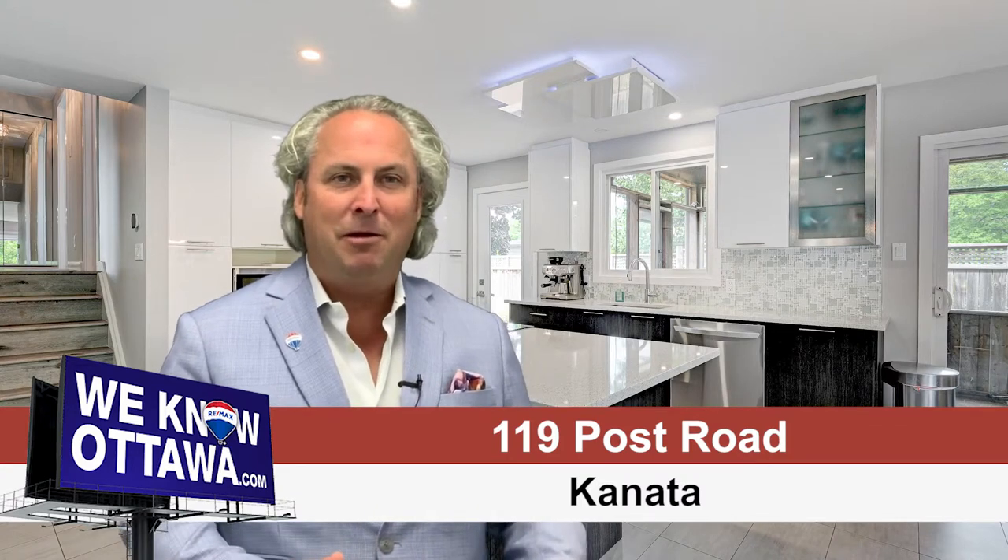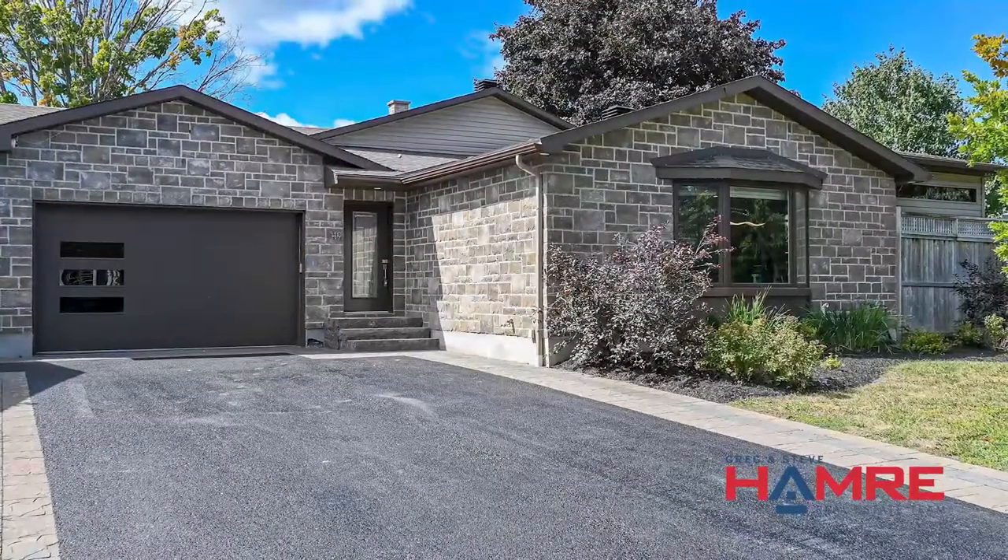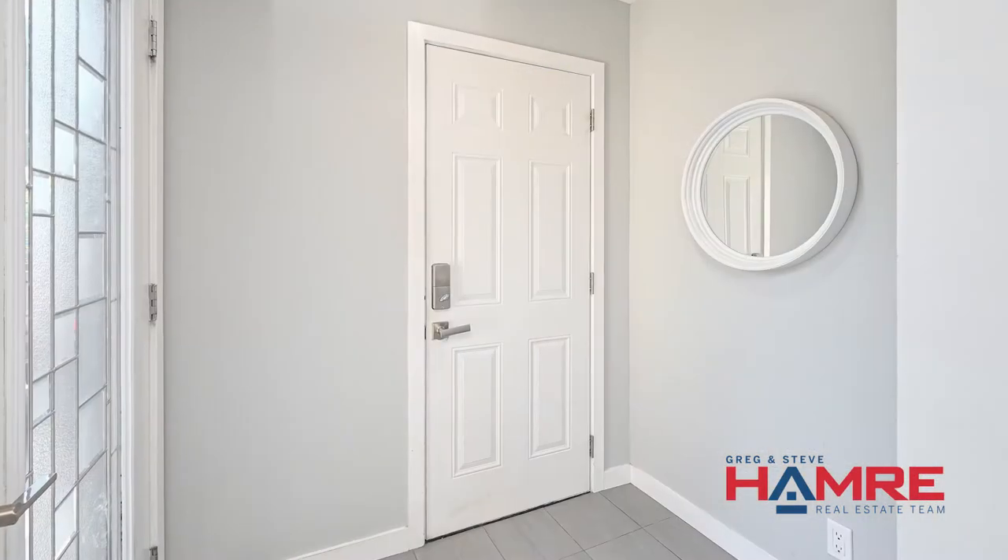This is a three-bedroom, two-bath detached home with a double car garage. It's got a beautiful front entranceway, newly paved driveway with interlocked surround, landscaped gardens, and an inviting entrance with an open concept feel.